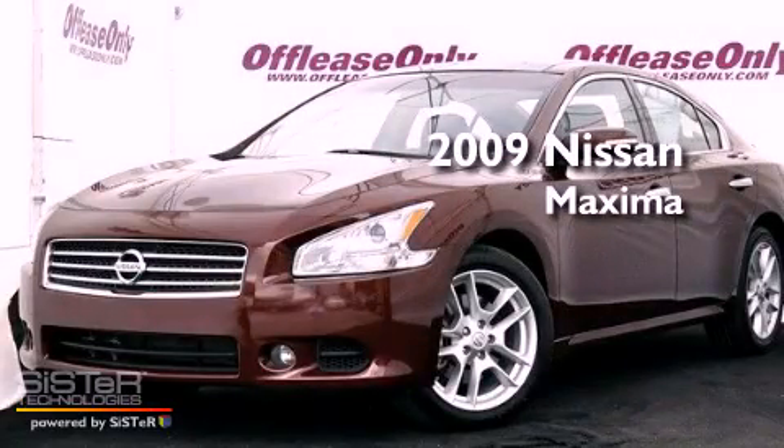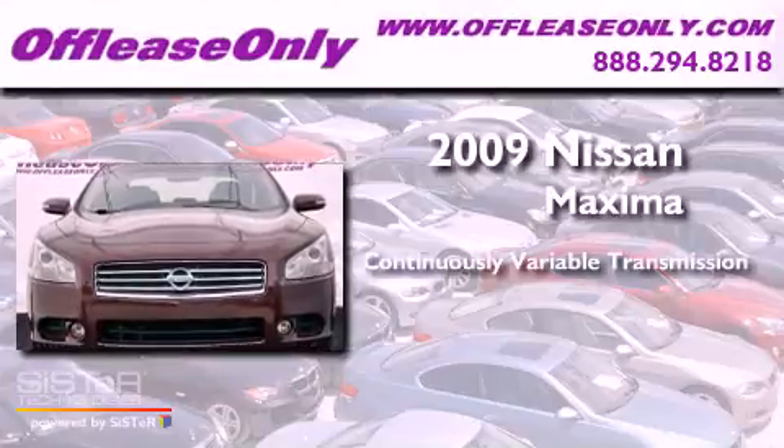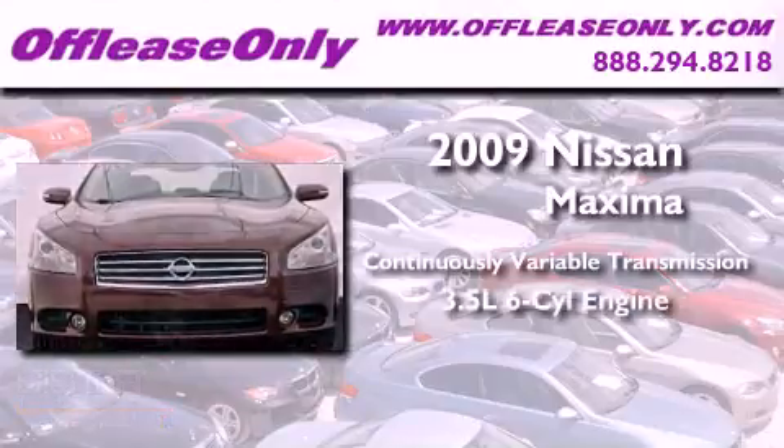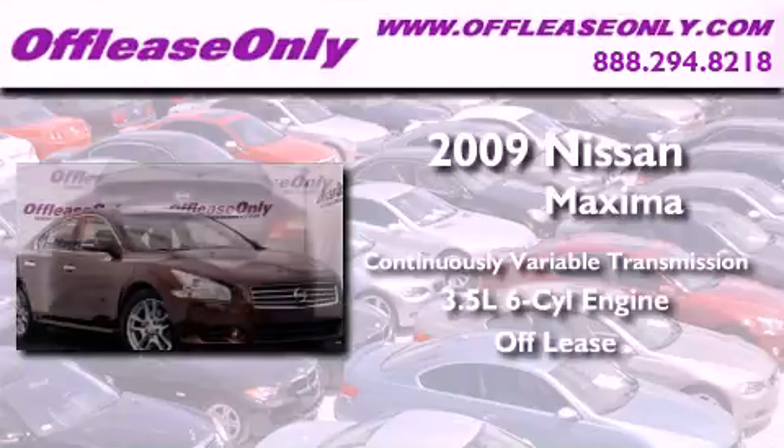This is a 2009 Nissan Maxima. This vehicle has seating for five adults and a 3.5 liter V6. Having just come off lease, this Nissan is in like-new condition.